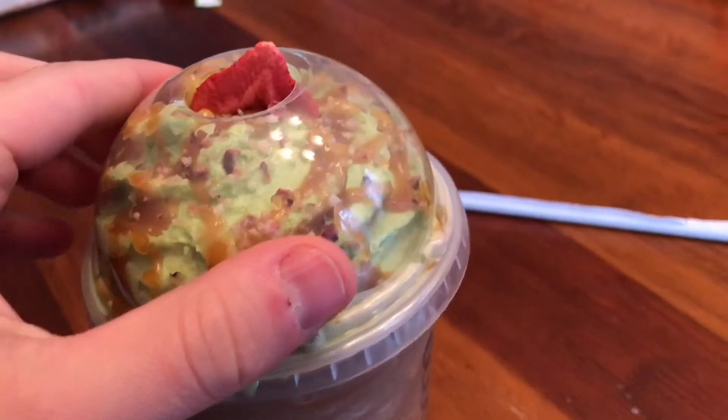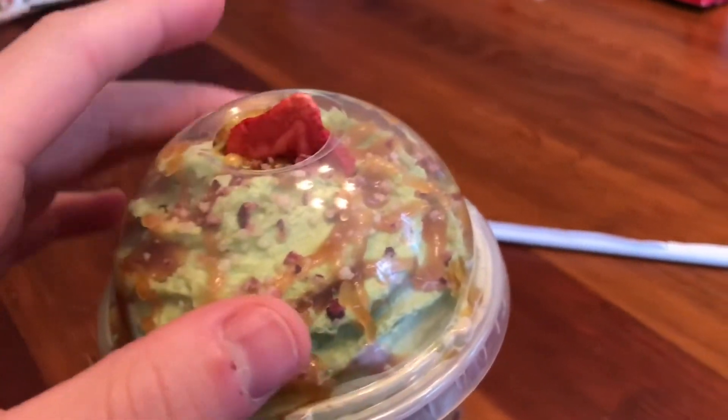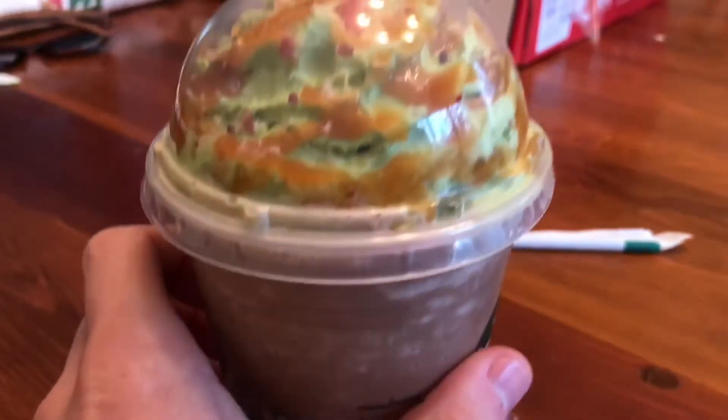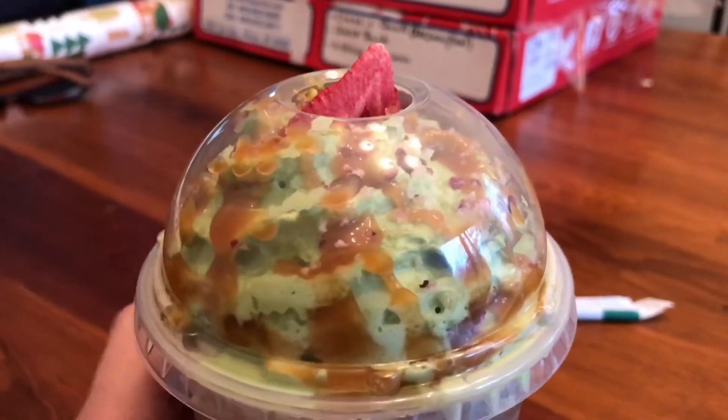Look at this. Let me get a nice little shot. So it's a little melted, but look how nice that looks — got a little strawberry on top. I don't know what flavor it is. My guess is just chocolate. But look, it looks like a Christmas tree.